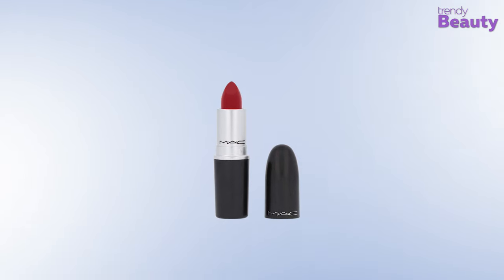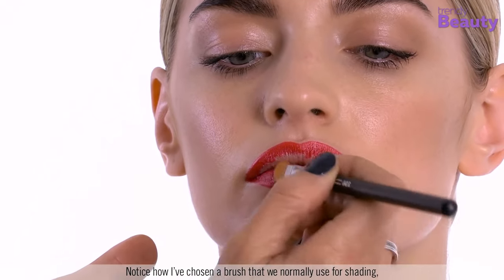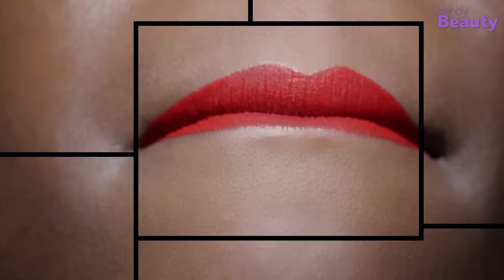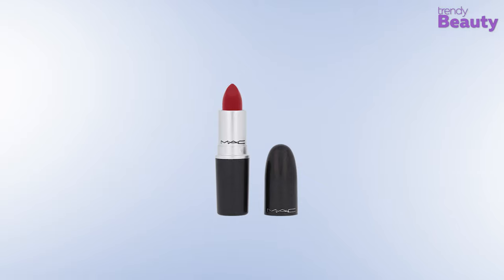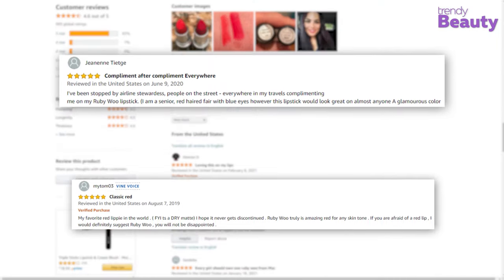Moving on to our next product — the very famous MAC Retro Matte Lipstick in the shade Ruby Woo, which has been the iconic product of the brand. This lipstick provides a matte finish with an intense color payoff, a long-wearing formula that lasts up to 8 hours. It is a fade-proof product which delivers intense and full coverage color while giving you a bold look on the go. The MAC Retro Matte Lipstick in Ruby Woo has pleasantly surprised users as it complements the skin tone and stays for hours.